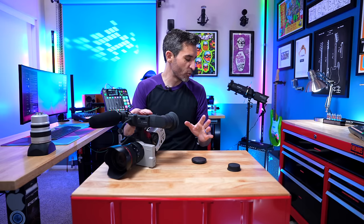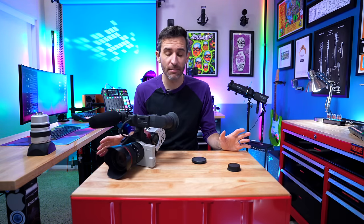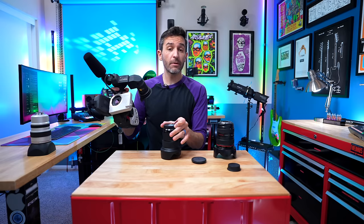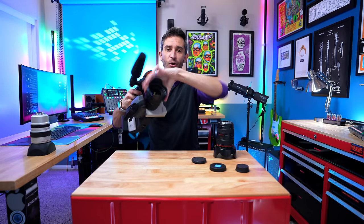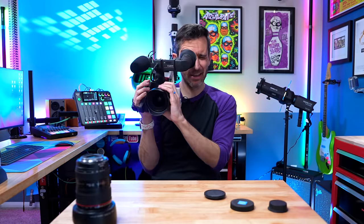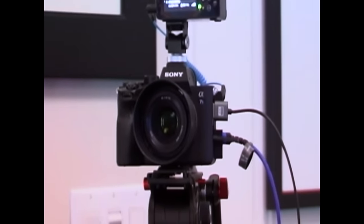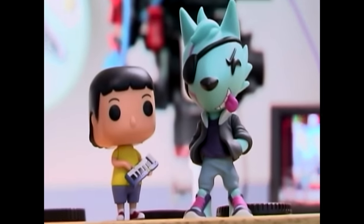In a world with camcorders where it was almost impossible to get a shallow depth of field, not only were you able to use high-quality lenses with your XL1, but for almost the first time ever, you were able to use a prime lens with a camcorder. Here I am on a camcorder from 1998, filming with an aperture of f/1.4, getting super clear subjects and nice blurry backgrounds. This is the kind of thing that just never would have been possible ever before.